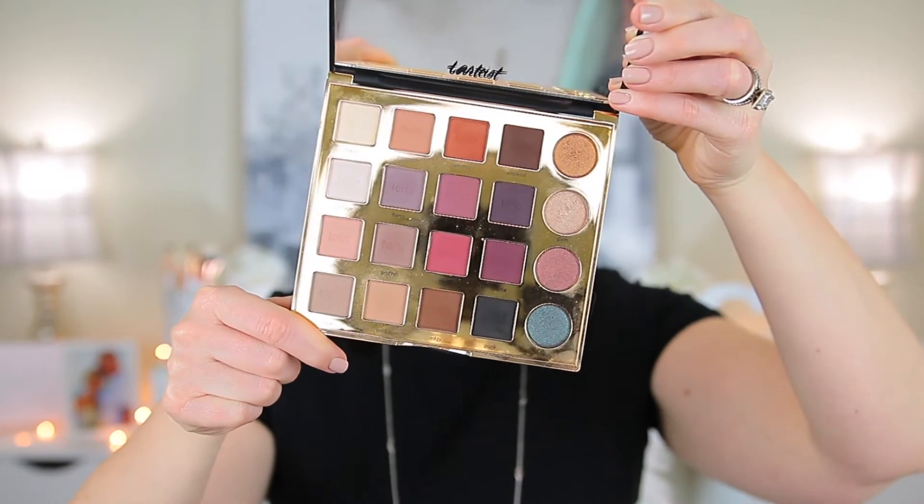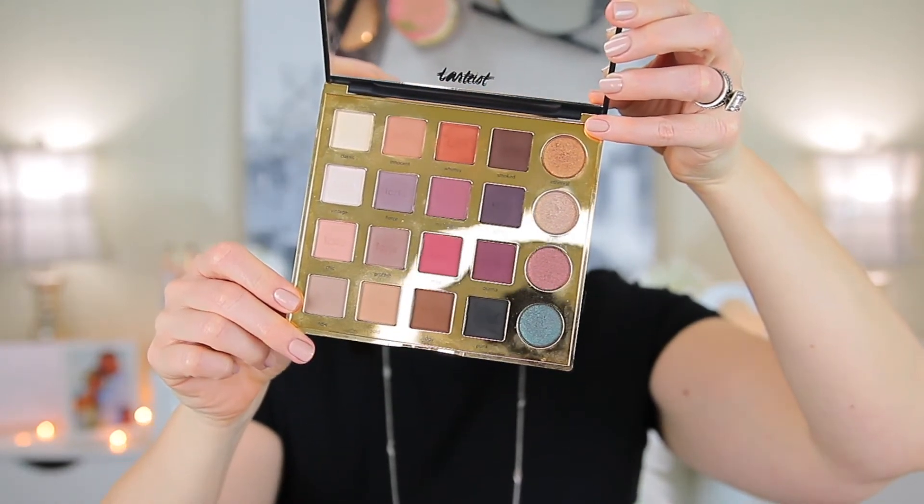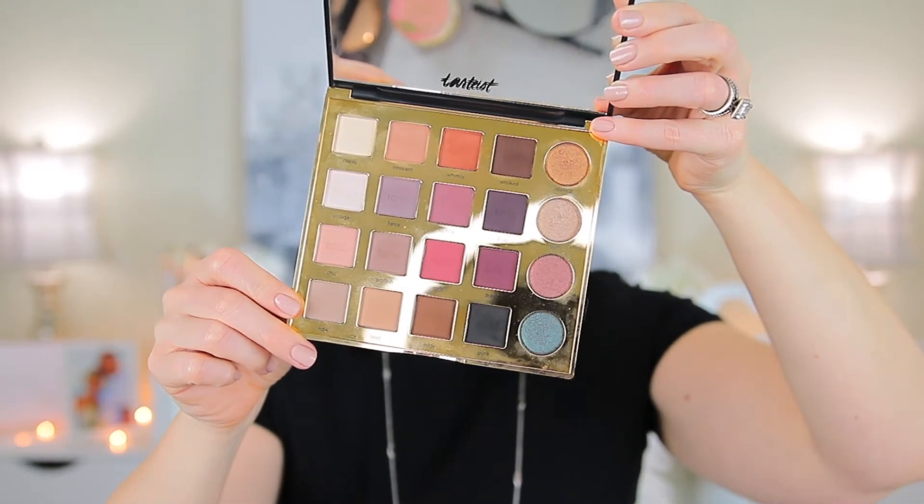I've had this for a while and I did a look from it when I had my old camera, so the quality on it isn't great. But this is what the palette looks like — there are four matte shades and then on the end there is a shimmer shade that complements that line.